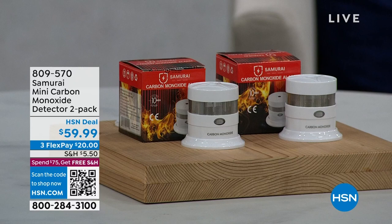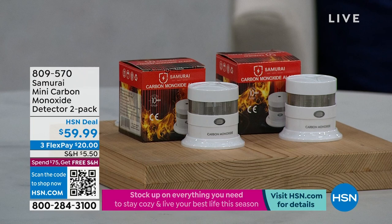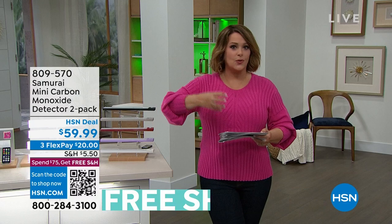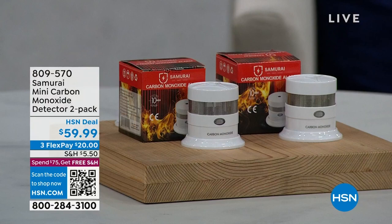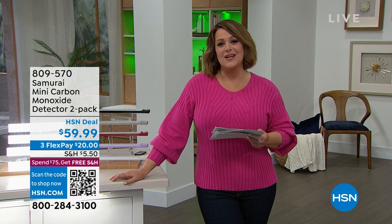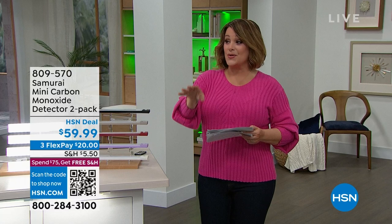This is a customer pick — a set of two slim, sleek carbon monoxide detectors with a huge warranty. Carbon monoxide is that silent killer — it's deadly. If you've got items that burn fuel, charcoal, or oil in the home, it can just happen. You can pick these up today at an HSN deal price. We've got fewer than 800 remaining, and picking these up means you've done something amazing to keep your family safe.